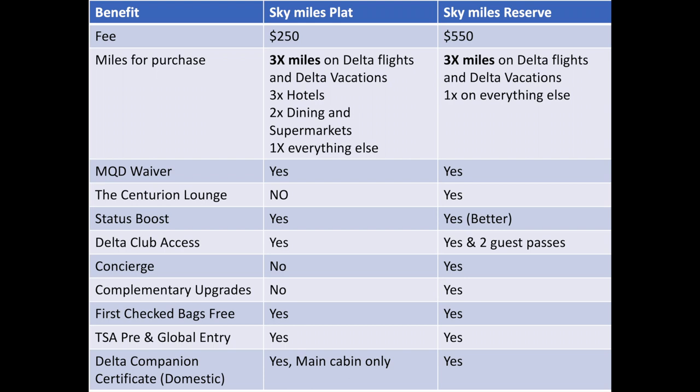The Delta Platinum card actually comes out fairly favorably. You still get checked bags, and you get a Delta companion certificate, which is basically the big deal in how you can justify the cost — I'll talk more about that later. That companion certificate on the Platinum is only for main cabin, whereas on the SkyMiles Reserve you get Delta Comfort Plus and First Class. So they're very comparable cards at $250 versus $550 — a $300 difference. You've got to ask yourself: is that $300 worth it?